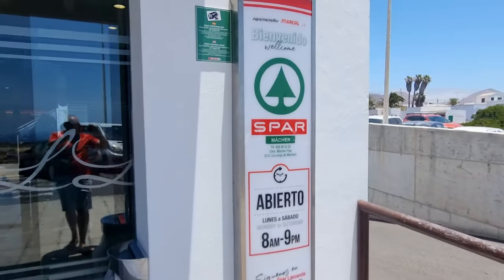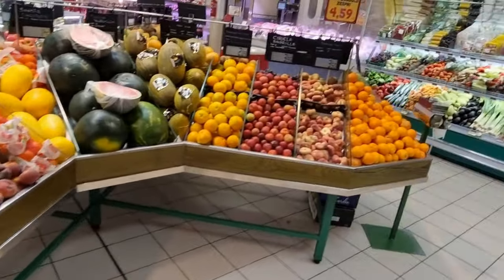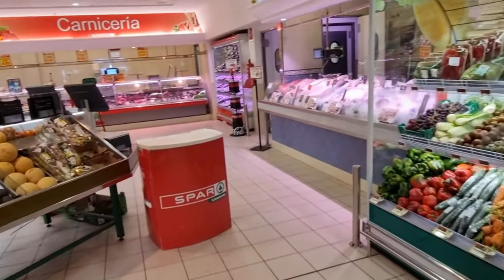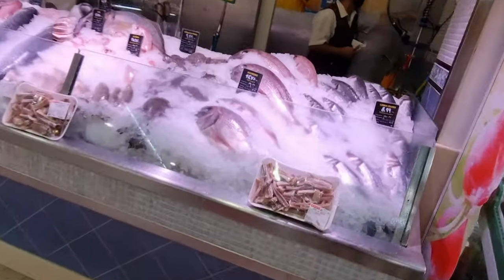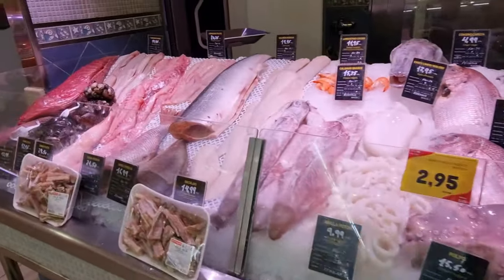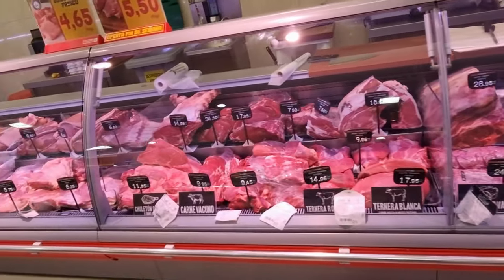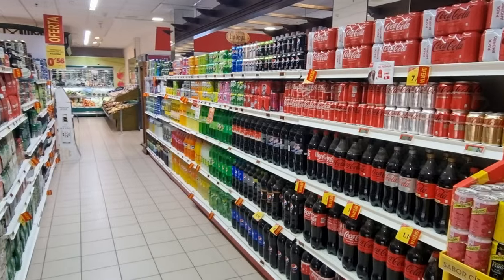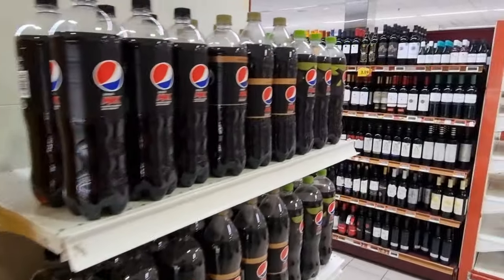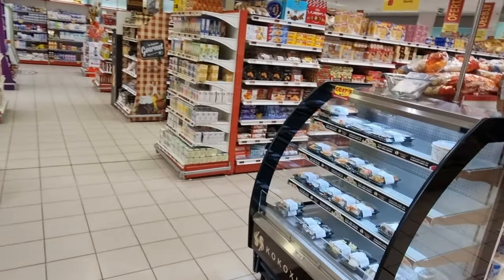Next up is Spar. You'll find Spar in most of the resorts and this one is the bigger one which is in Matagorda. This one is going to be cheaper than the ones in the resorts and it's got a fresh fish area, a butcher's area, and great fruit. If you can get up to Matagorda from Puerto del Carmen it's very close - about five to eight euros in a taxi. Great if you're having a barbecue or want to get all your meat and veg. Spar also has a couple in Puerto del Carmen, one in Playa Blanca, and some in Costa Teguise as well.